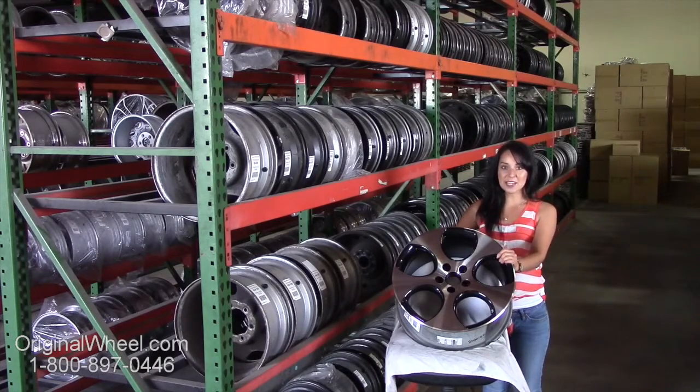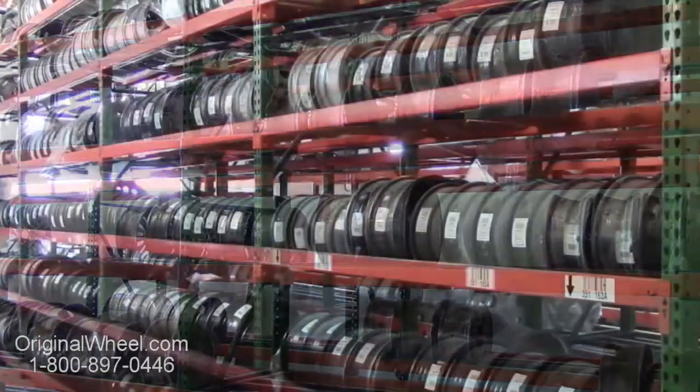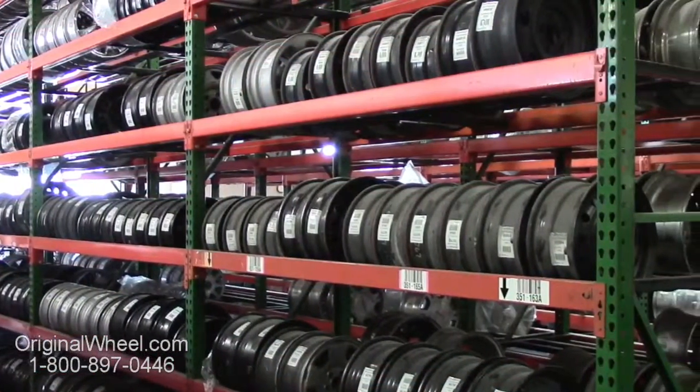If you have any questions or you need help finding a Eurovan wheel, give us a call today. Our friendly representatives are standing by to assist you. Our sales representatives are here Monday through Friday from 8 a.m. to 5 p.m. Pacific Standard Time.